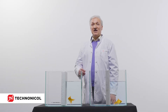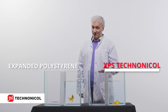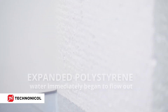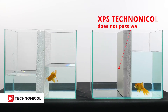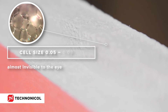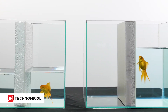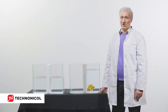Look at these two aquariums. Each of them is divided into two parts by expanded polystyrene and XPS TechnoNicole. Let's see which partition holds the water better. XPS TechnoNicole possesses a closed cell structure with minimum cell size — the smaller the cell size, the better the quality of the material. It does not absorb water, does not shrink or swell, and does not lose properties over time. This ensures the reliability and durability of the entire thermal insulation layer of your building.